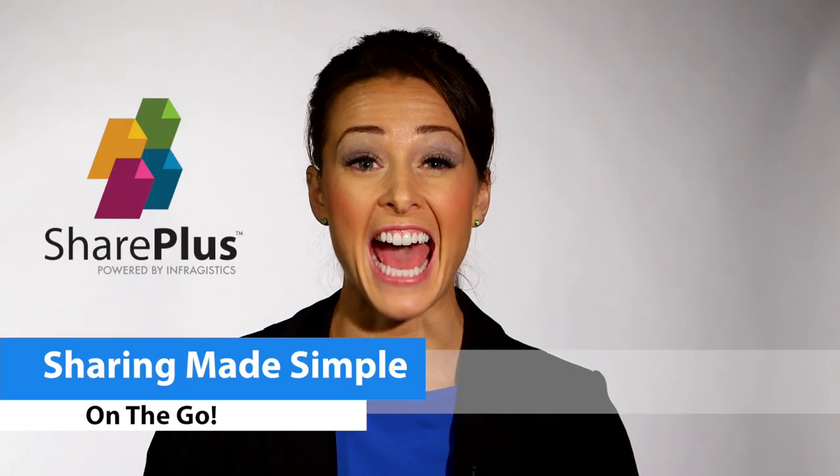Hello, I'm Jamie. With Infragistics SharePlus, mobile collaboration is at your fingertips.